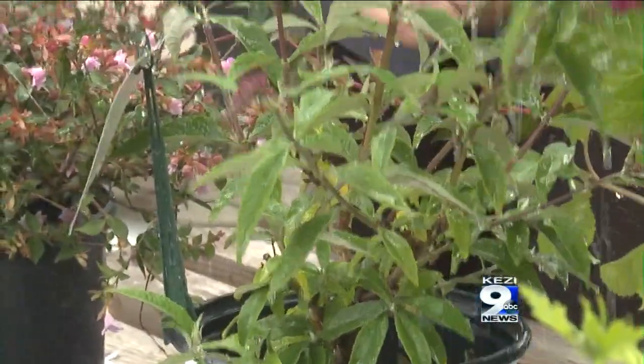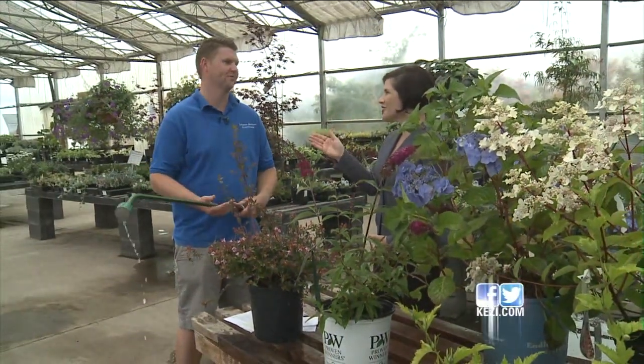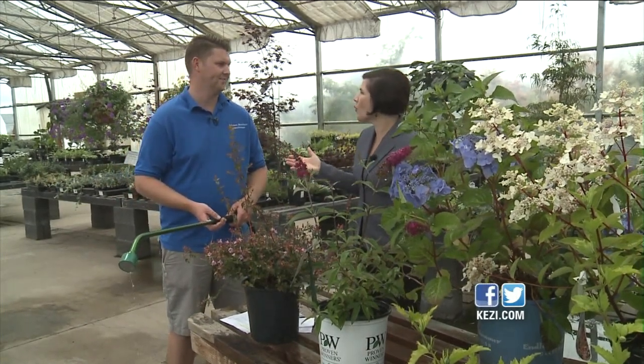True or false, there is a right way to water your garden — and the answer is true. Joining me right now is Caleb Johnson with Johnson Brothers Greenhouse to talk about what we'll call Watering 101. Where do we start?